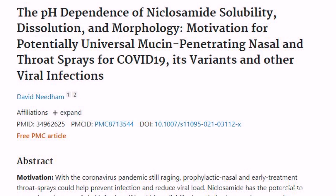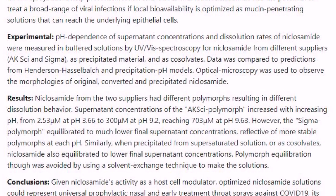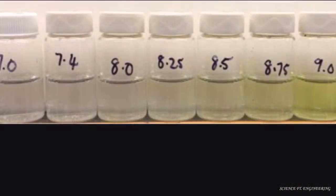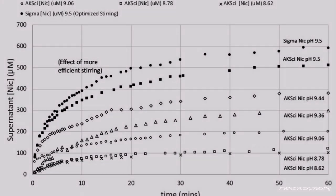In the paper, he describes a new formulation that has the potential to prevent SARS-CoV-2 infection when used prophylactically as a preventive nasal spray. The same formulation could also be used in early treatment as a throat spray to help reduce the viral load that could otherwise go into the lungs. Let's hear about his new ideas and achievements.